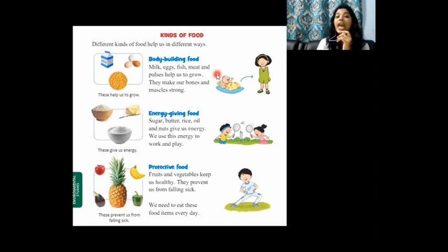Body building food helps us to be strong and fit and makes our bones and muscles strong. The second type is energy giving food. Sugar, butter, rice, oil, and nuts give us energy. We use this energy to work and play. You can see two children playing here — for playing and working we need energy!